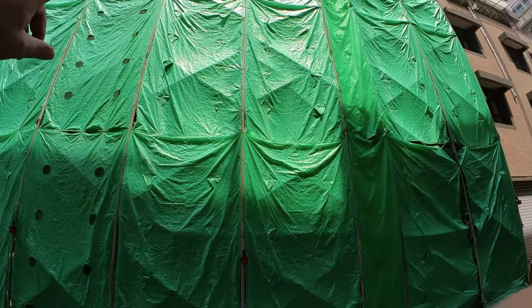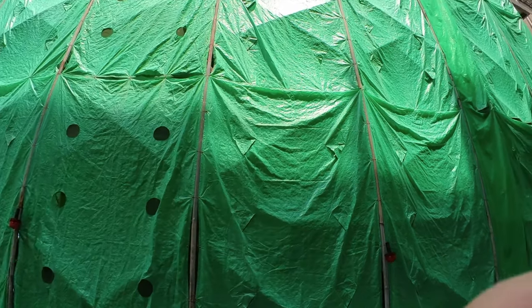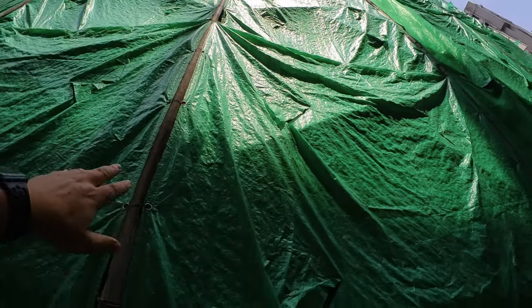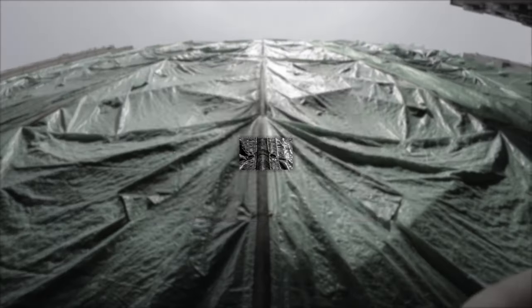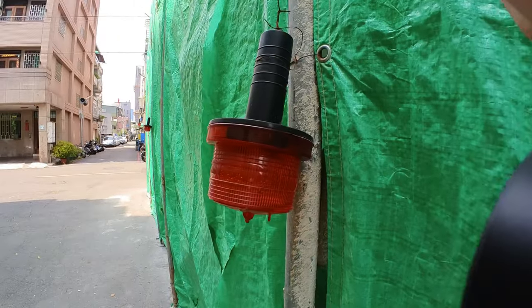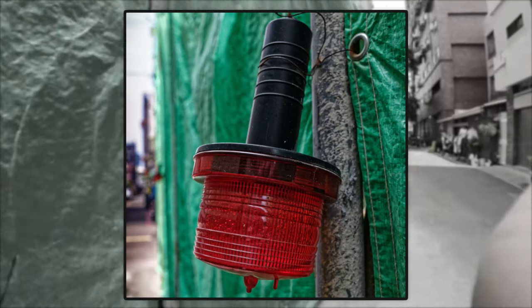There's a building on the corner of my block and they're doing renovation work. They've been busy with this for months — I don't know what they're doing, but months. I think the texture of this covering could make for a good shot. And this lantern here — just getting the stuff that I don't normally take.